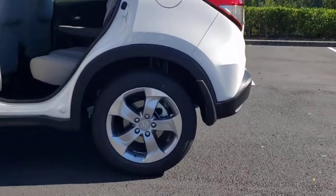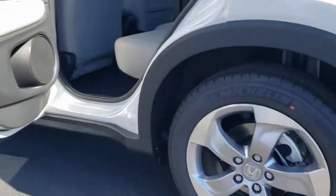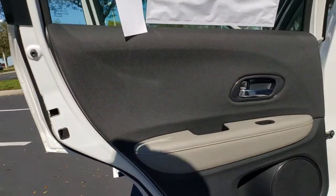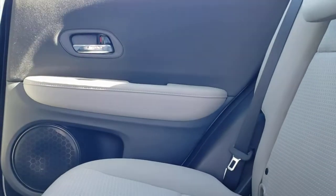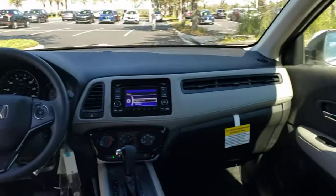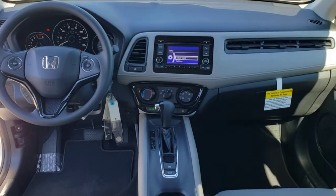The following are some of this vehicle's highlighted options: keyless entry, backup camera, aluminum wheels, Bluetooth connection, steering wheel audio controls, stability control, rear spoiler, pass-through rear seat, intermittent wipers, and traction control.